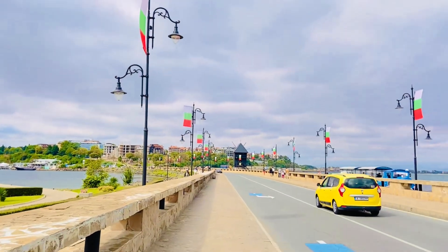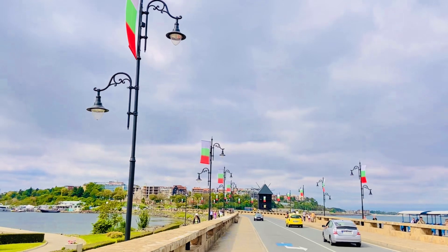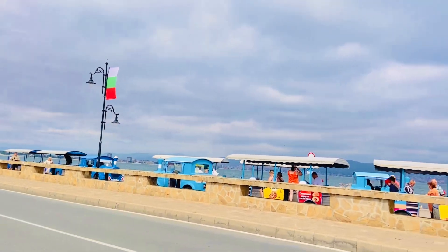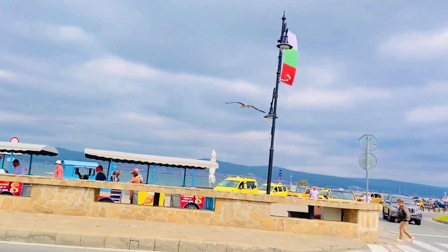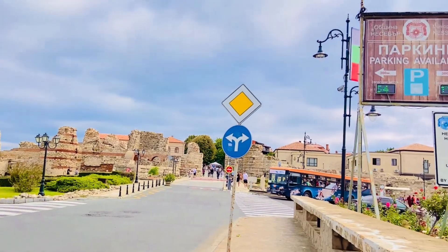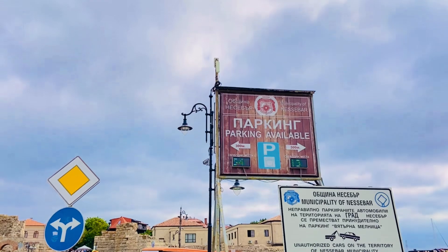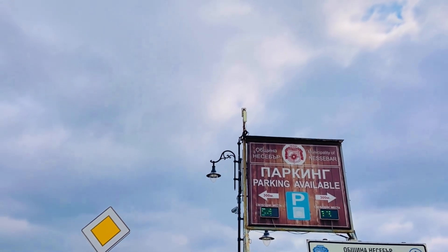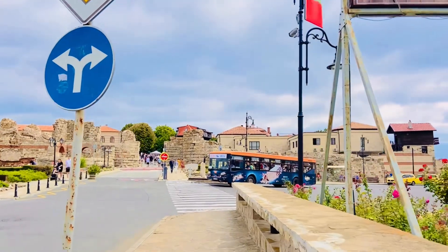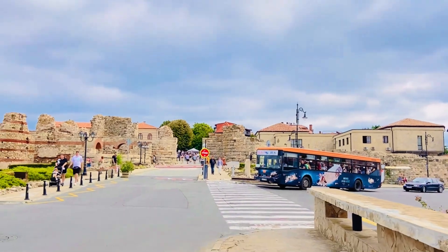This is like a peninsula. You cross from Nessebar and cross it over here to old Nessebar. Nessebar, the World Heritage Site, is a short distance from Sunny Beach. It is a must-visit. It's two lev on the bus, or you can get the mini train or walk along the beach for more sightseeing. There are taxis as well to old Nessebar.